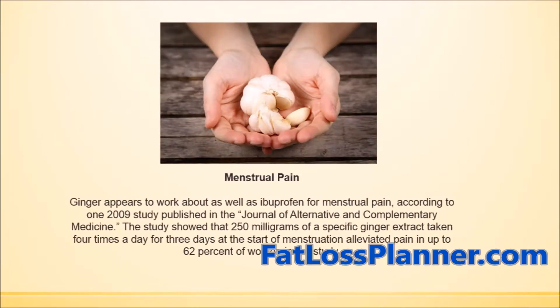Ginger and garlic work just as well as ibuprofen for menstrual pains. Studies show that approximately 250 mg of a specific ginger extract taken 4 times a day for 3 days at the start of menstruation relieved pain in up to 62% of women in the study.